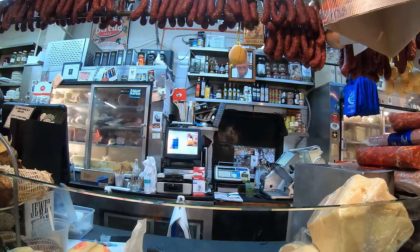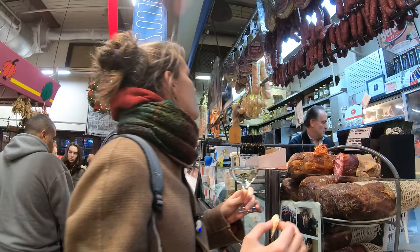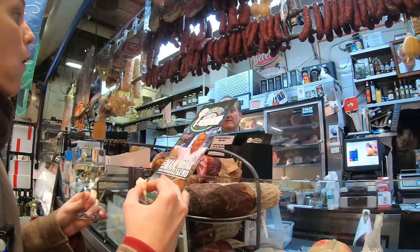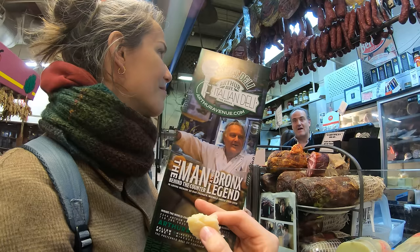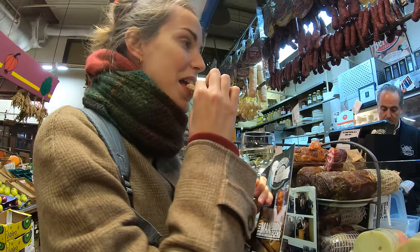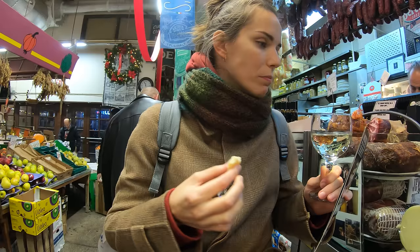I wanted to ask who's that guy in the picture. Excuse me, who's the guy in the picture? Oh, I'm sorry to hear. Wow. That's him — Mike. Rest in peace, Mike. But he brought us this incredible store in Little Italy in the Bronx. All right. I'm going to try this cheese now.